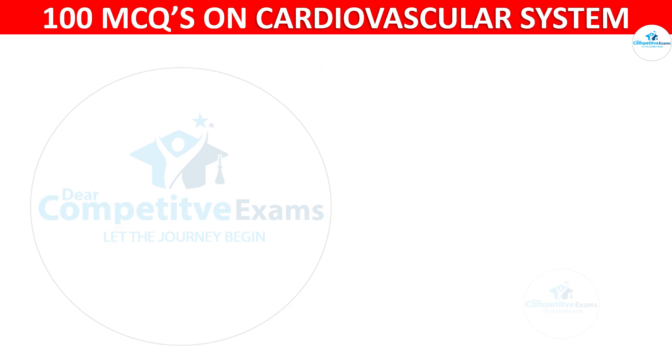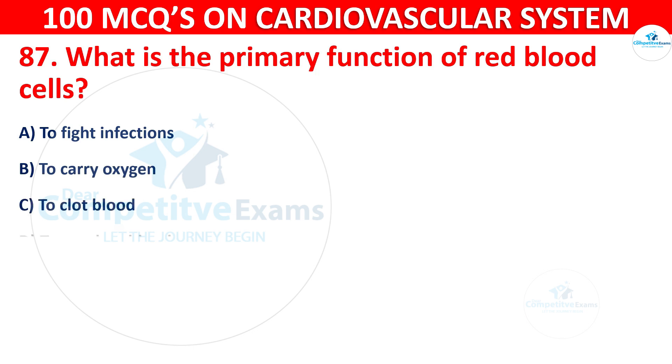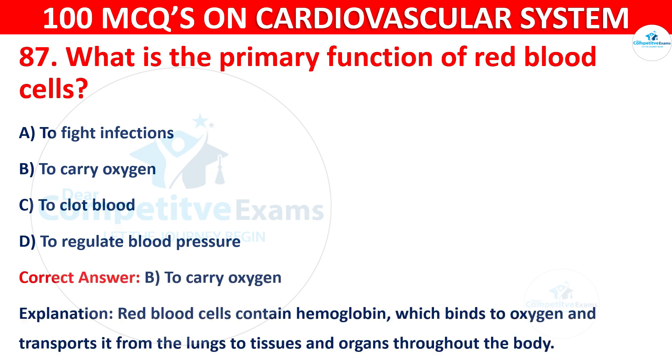Question 87: What is the primary function of red blood cells? Options are: To fight infections, to carry oxygen, to clot blood, or to regulate blood pressure. The correct answer is B, i.e. to carry oxygen. Red blood cells contain haemoglobin, which binds to oxygen and transports it from the lungs to tissues and organs throughout the body.